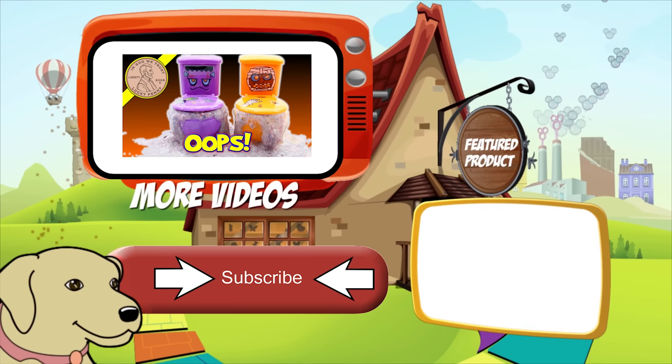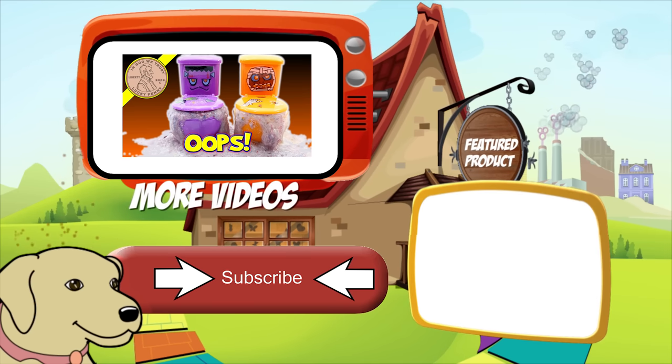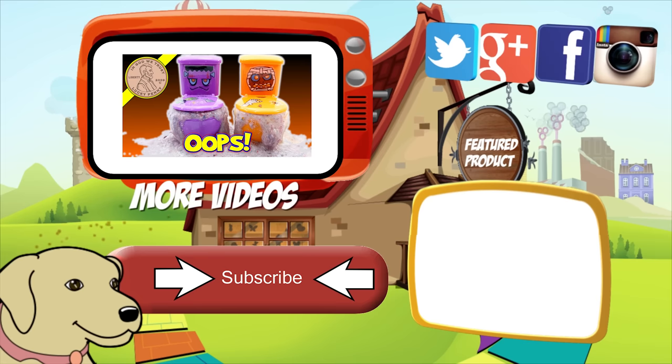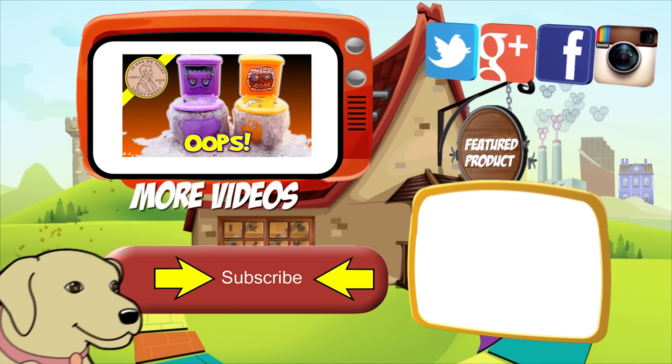If you're looking for the item you just saw in the video, click here. Watch more videos by clicking here. Don't forget to share on social media and give a thumbs up. Make sure they don't forget to subscribe — please click here to subscribe to Lucky Penny Shop. And always remember, when you see a lucky penny... pick it up.